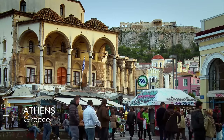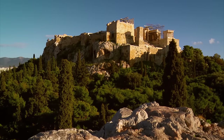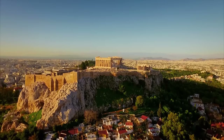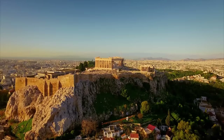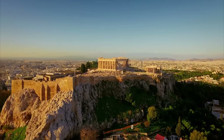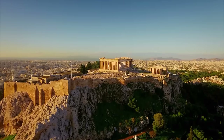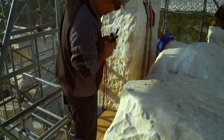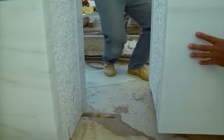Perched high on a massive rock, overlooking the city of Athens, stands a landmark of Western civilisation — the Acropolis. Here, 2,400 years ago, the Greeks built an extraordinary complex of temples where they could worship their gods. Now, as restorers dismantle and rebuild it, the Acropolis is revealing its hidden secrets.